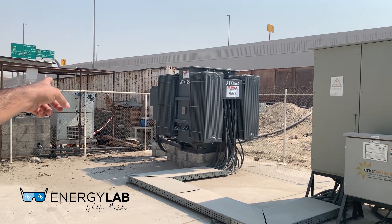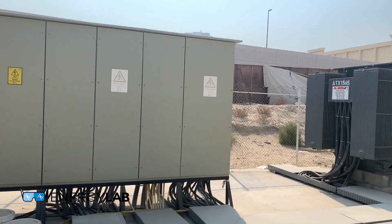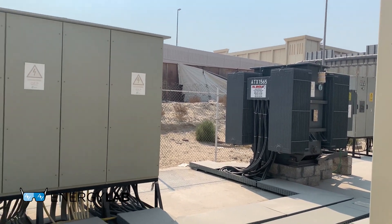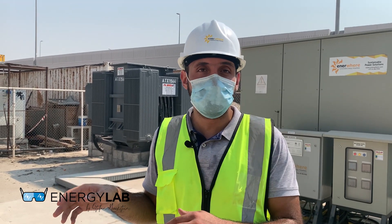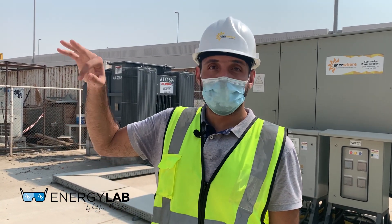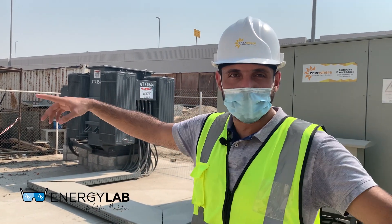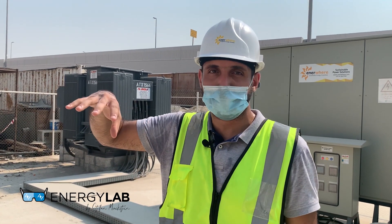We have two 2 MVA transformers here for redundancy. On each side where we use the power, we step down the voltage back to 415 volts through step-down transformers — two 1.5 MVA units — and we have three of them across this site. So it's one central plant for generation, with a distribution system and three step-down transformers for local distribution to loads across the site.